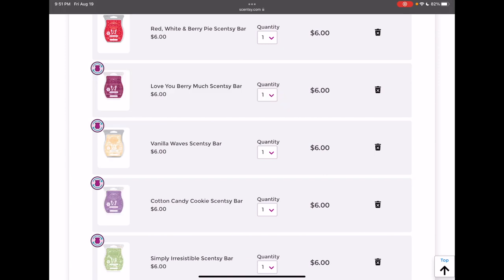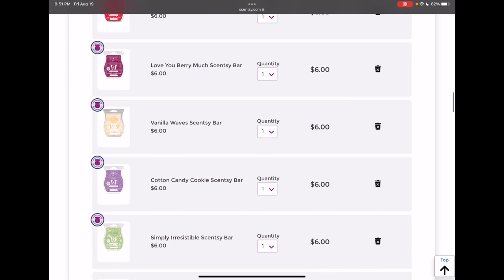Love You Berry Much — I warmed it recently and it had really good performance; I had it in my warmers for a few days. It kind of reminds me of a fall-winter kind of scent, or like a summer-to-fall transition scent, and I liked it enough that I would want to keep it in my club for at least one more time to get another bar for the fall. So we're gonna keep that for now.